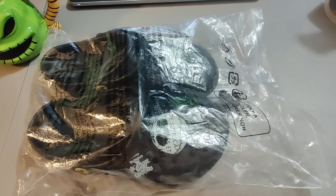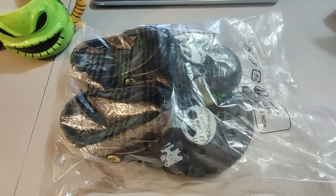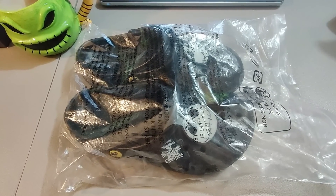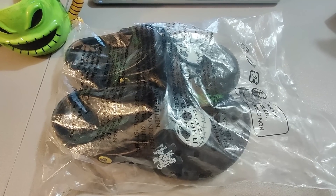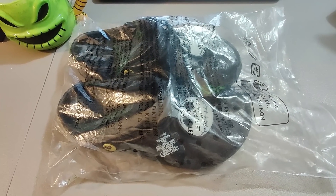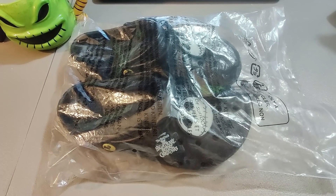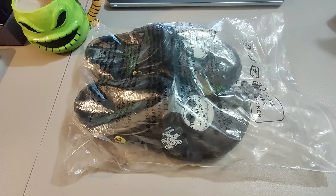Here is a pair of Nightmare Before Christmas Crocs. Got these at a garage sale along with nine other pairs of Crocs, paid $12 a piece. I've already sold some — one pair being the Cardi B Crocs that I sold for $450. These I sold for $113 plus shipping; they're brand new with tags. All said and done, I'm making a killing on these Crocs.